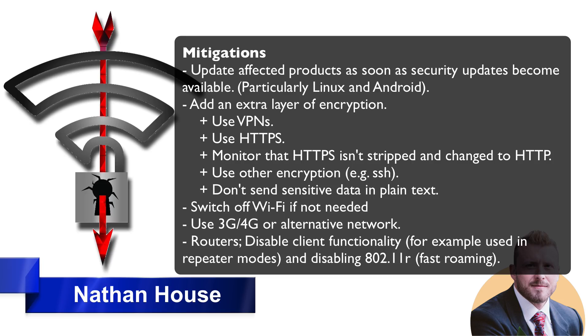In the same light, you can use HTTPS to encrypt your traffic when you can. Now, this attack, as has been demonstrated, can actually switch your HTTPS to HTTP. So as another mitigation, you can monitor that HTTPS isn't being stripped and changed to HTTP — essentially checking your browser to make sure HTTPS is still there, the padlock is still there, and that your HTTPS hasn't been stripped out.